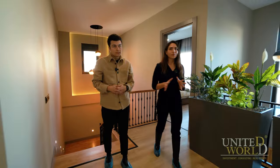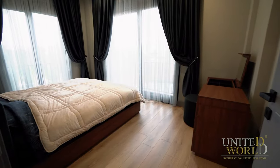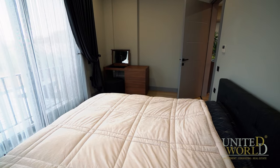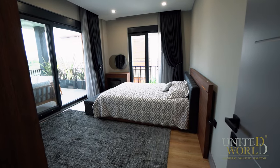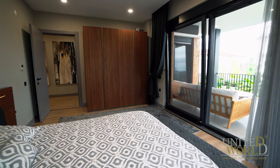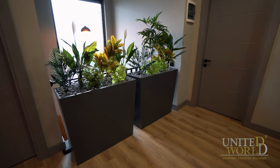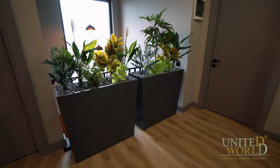On the second floor we have four bedrooms and two bathrooms, one of which includes a laundry room. What is special about the bedrooms is that they have big panoramic windows that bring in sunlight from the front side of the villa. Two of the bedrooms are positioned on the east and west sides of the villa.